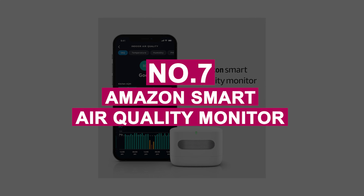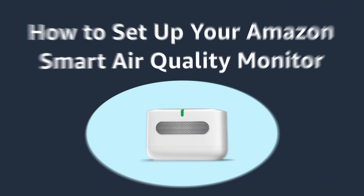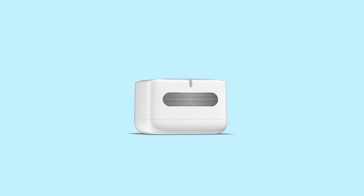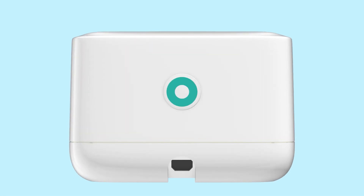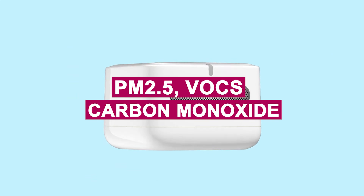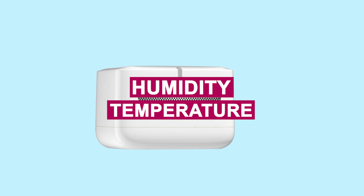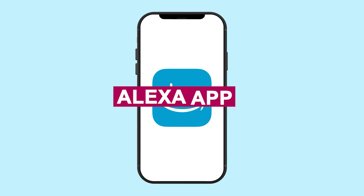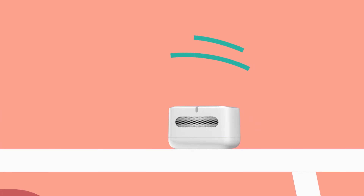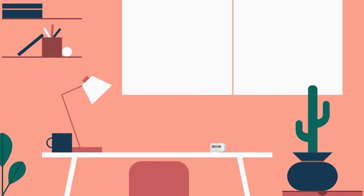Number 7: Amazon Smart Air Quality Monitor. From a trusted name like Amazon, the Smart Air Quality Monitor delivers reliable, real-time insight into your indoor environment. It tracks PM2.5, VOCs, carbon monoxide, humidity, and temperature, all displayed in the Alexa app with a simple air quality score. I keep it near my gaming desk, and it's helped me stay alert and comfortable during long sessions.